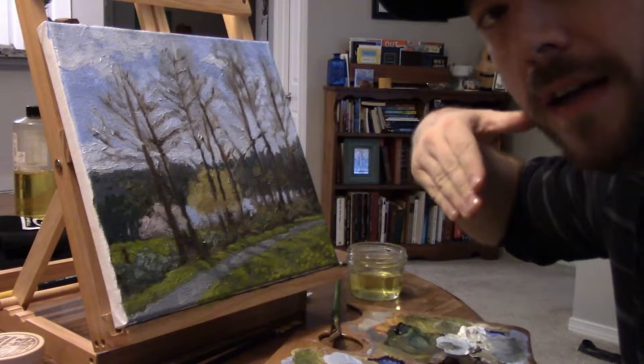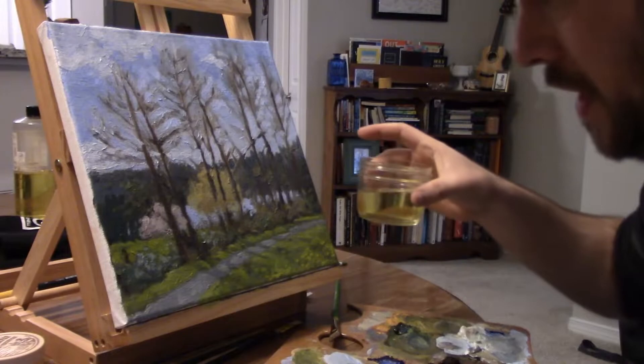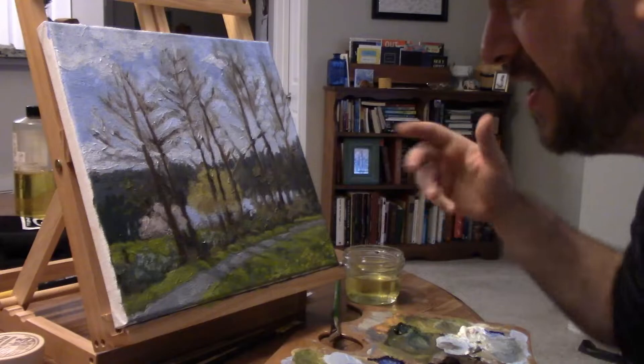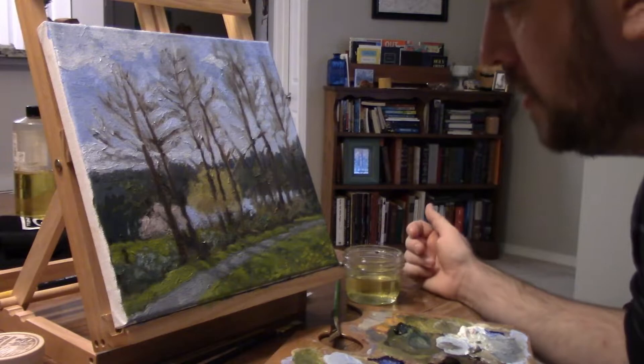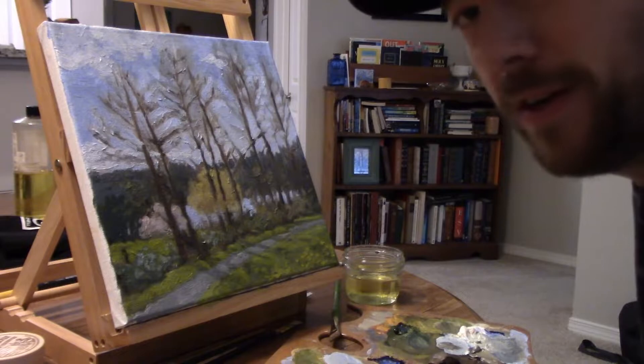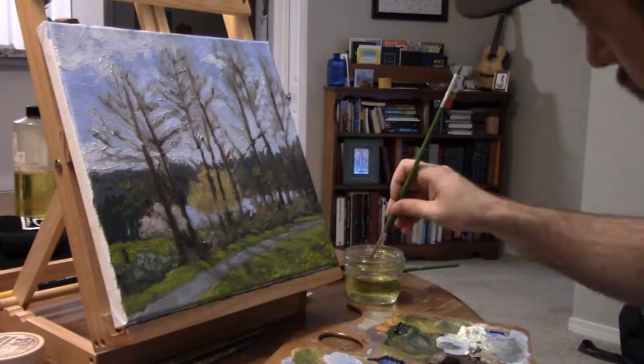I've made some changes here that have adjusted both the color feel and the value feel of this painting. I also wanted to get a little more linseed oil — I'm using a glass canning jar to hold it. As I switch to smaller brushes, adding linseed oil helps the paint flow more and lets me get crisper lines where I want them. I also refreshed my paint supply, so let's dive back in.